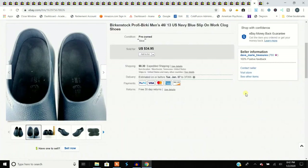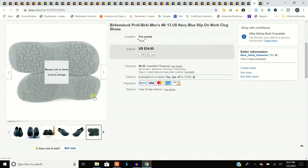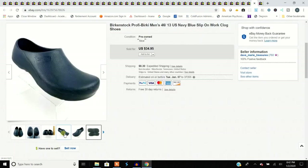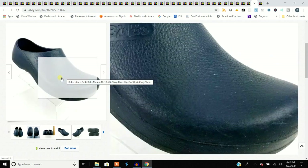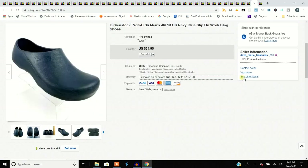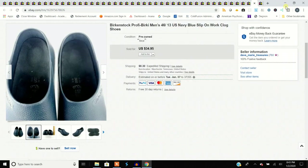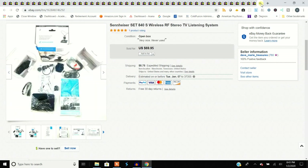Birkenstocks again — this is the Birkenstock Profi clog. 'Profi' stands for professional, as in chef shoes or work clogs. These were in really good shape on the heels. The great thing about these Birkenstock materials is they're washable — just take them home and clean them up. I use Armor All on the outside, or you can use Pledge. Just don't use anything petroleum-based. That's what I use to make them look nice.